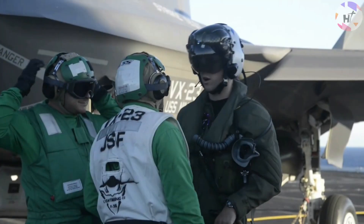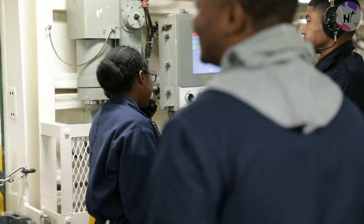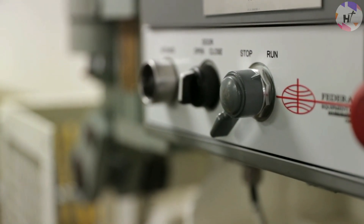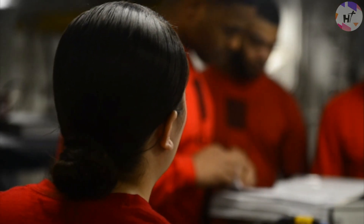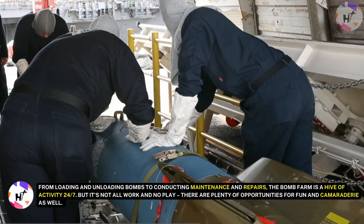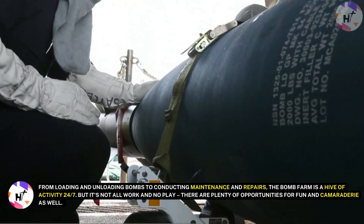Life inside a nuclear aircraft carrier is a unique and exciting experience, and the Bomb Farm is no exception. This high-stress, high-stakes environment is where our brave sailors work tirelessly to ensure that our military's most powerful weapons are always ready for action. From loading and unloading bombs to conducting maintenance and repairs, the Bomb Farm is a hive of activity 24-7.